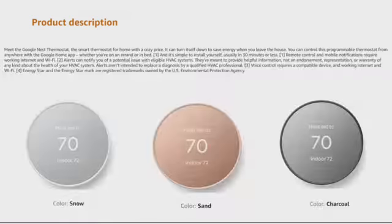It also comes in multiple colors — you can choose from snow, sand, or charcoal, so you can pick the color you want.